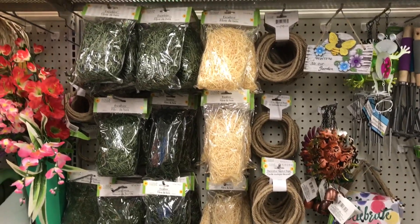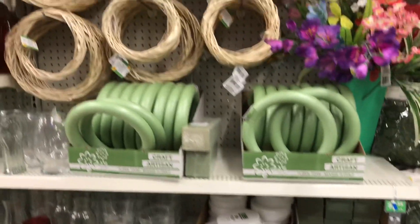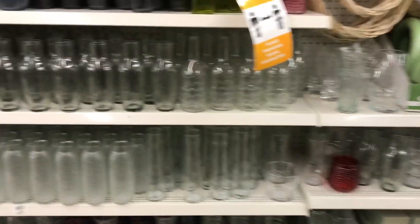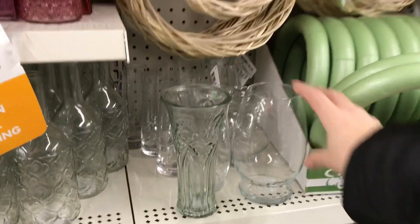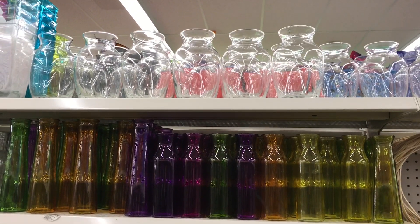If you need moss, I highly suggest buying it now because it will start to sell really quickly as soon as people start doing their spring Easter crafts. They have a ton of jars - this one is a fairly new one but it looks like it's sold out really quickly here. It could be readily available at different Dollar Trees, and then they have those regular vases up top that a lot of us are able to transform.